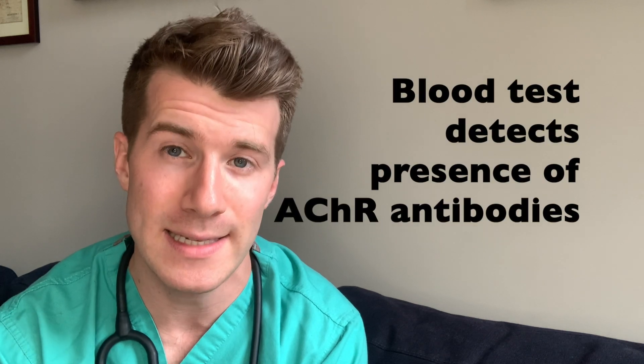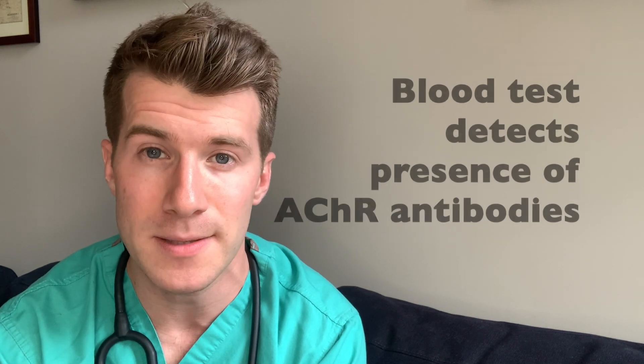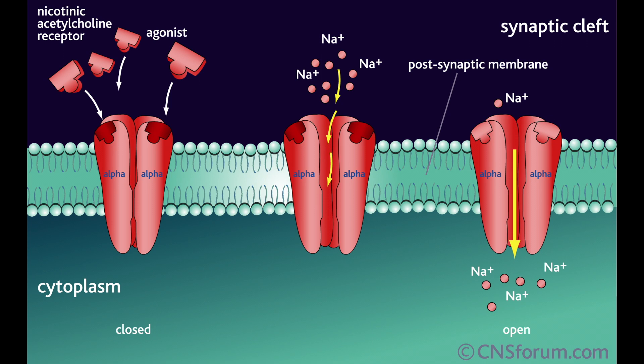This blood test detects and measures the presence and level of these acetylcholine receptor antibodies in the blood. Now for brief background purposes, acetylcholine receptors function as docking stations for a chemical substance known as acetylcholine.